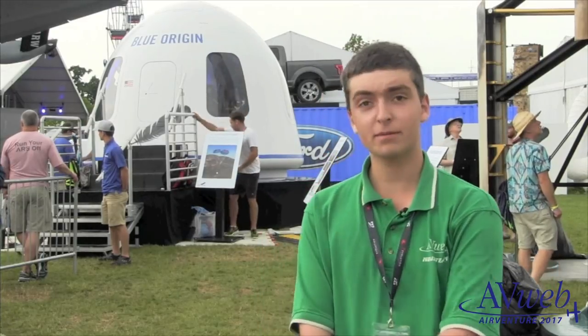This is Baxter Van West from AirVenture 2017. Blue Origin is here with their historic New Shepard booster, which is the first booster rocket to land from space. They also have a mock-up capsule. Let's take a closer look at their system.